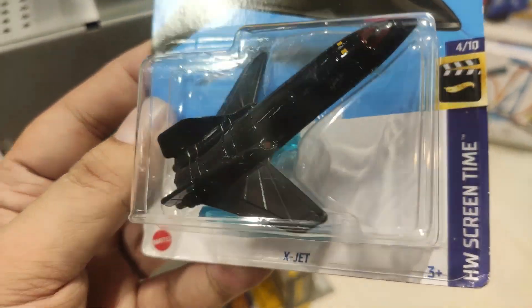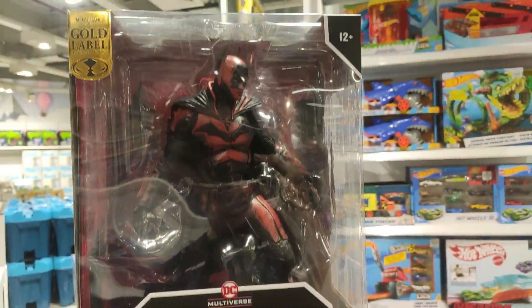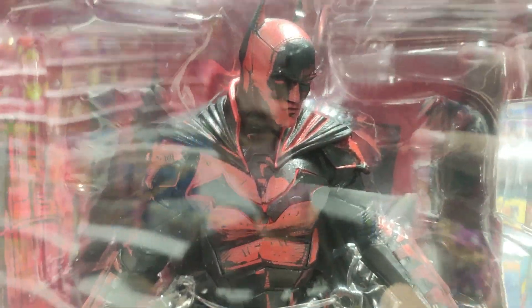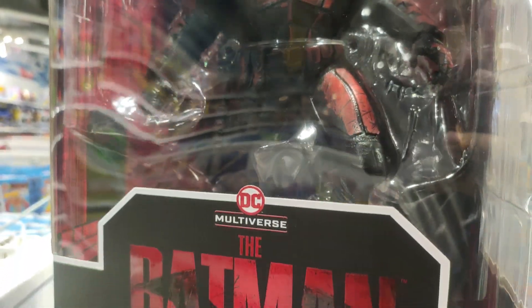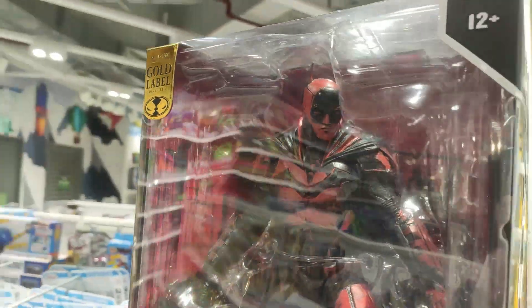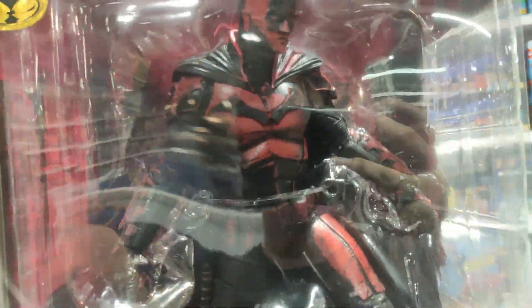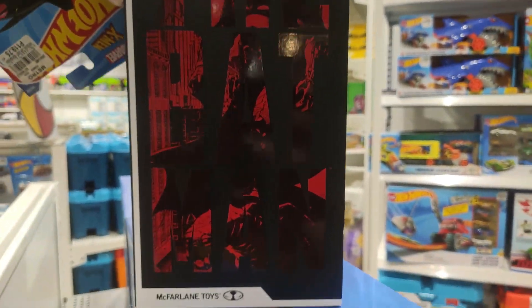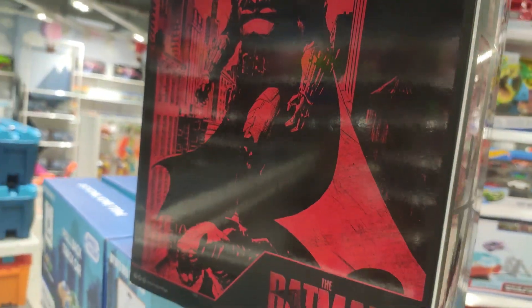I actually found this — the X-Jet, the Hot Wheels Screen Time, another recolor. This is actually my first black X-Jet. And also check out McFarlane's Batman — that is so good to look at. This is 12 inch, really nice details, awesome details.